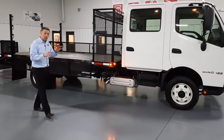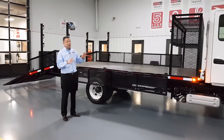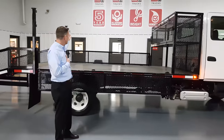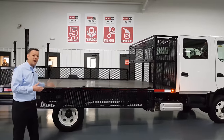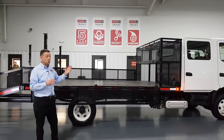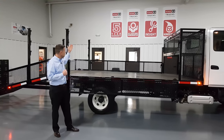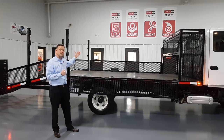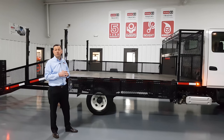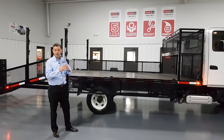Now, that engine — again, we said Toyota reliability, Toyota quality — it is also backed by an incredible warranty. You can see it on the wall behind me. This truck comes with a five-year, 200,000-mile warranty. And these trucks are bulletproof; once they hit the road, we never see them back in the shop. It also comes with 24/7 roadside assistance with Hino Watch. So if you do have a problem, you can pick up the phone and you've got yourself covered for one year, totally for free — it's included.